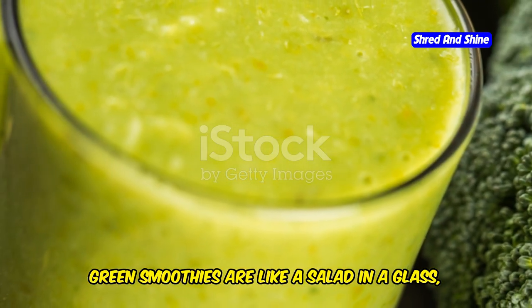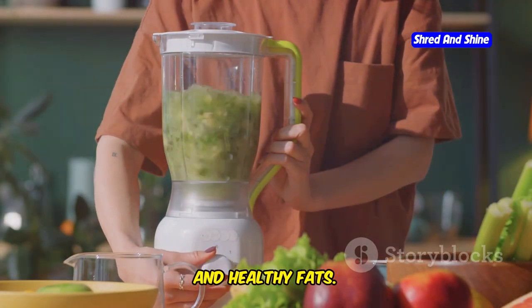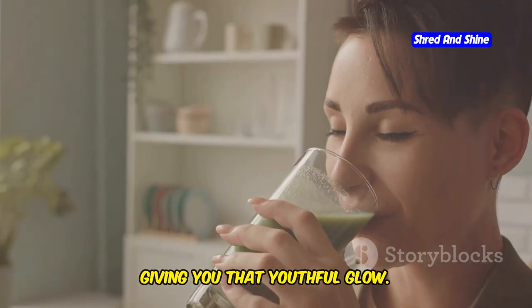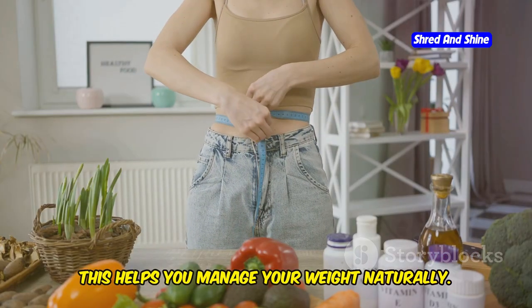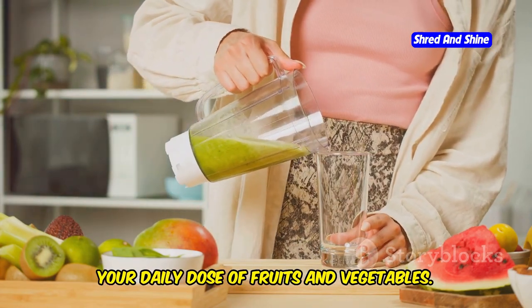Green smoothies are like a salad in a glass, but better. They're bursting with fruits, veggies, and healthy fats. These nutrients work wonders for your skin, giving you that youthful glow. Green smoothies are also packed with fiber, which keeps you feeling full and satisfied. This helps you manage your weight naturally, and they're a delicious and easy way to get your daily dose of fruits and vegetables.